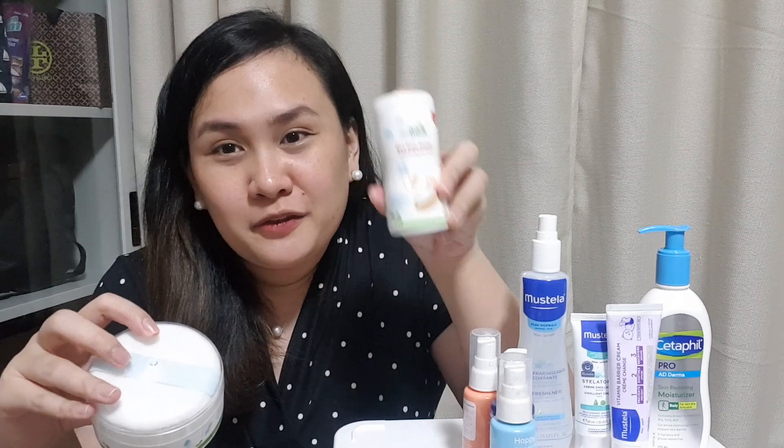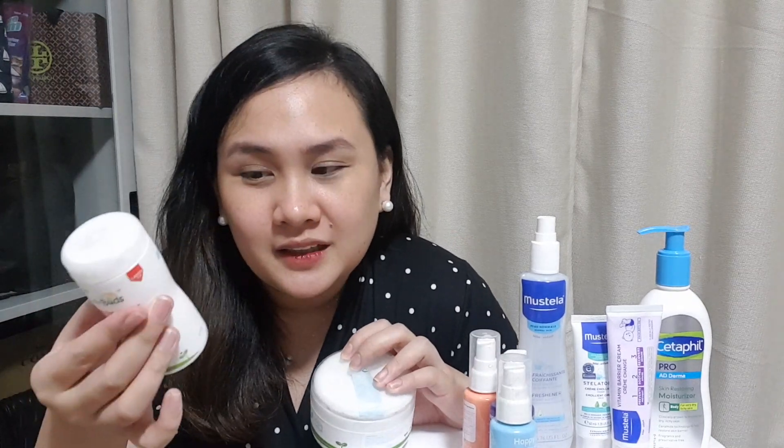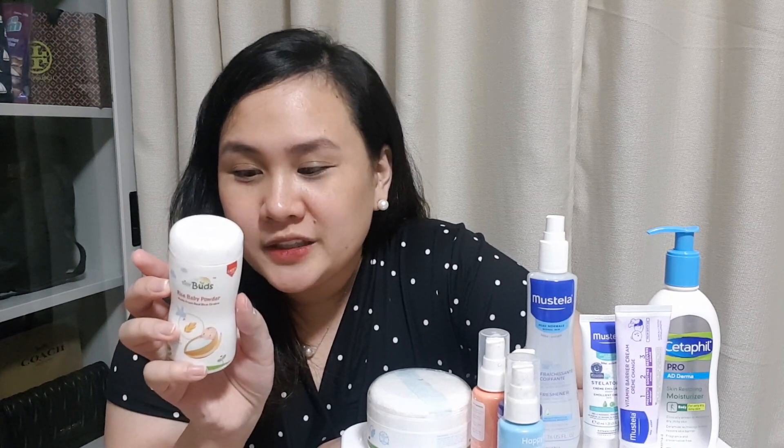So para mas spread sa body ni baby. Isang ganito lang yung meron kami, tapos ito yung mas madami kaming nakastock para i-refill. So what's nice with this rice baby powder — it's made from real rice grains, so natural siya. Talc-free, toxin-free, and paraben-free. Ito, ginamit na namin numerous times kay baby kasi ito nga lang yung kanyang powder.